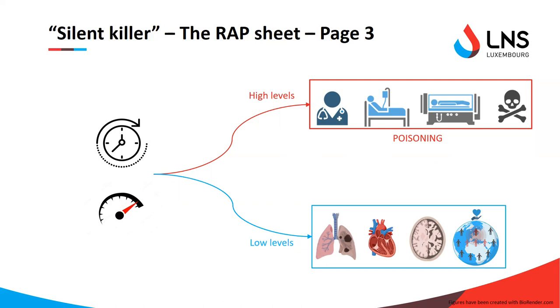But that doesn't mean the effects aren't serious — quite the opposite. In the previous lecture, Lucy Wilson actually showed us the adverse effects that low CO levels can have on the brain, but other organs are also impacted, notably the heart and the lungs.